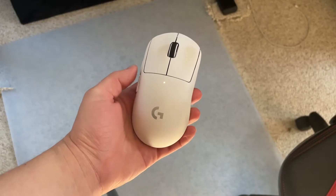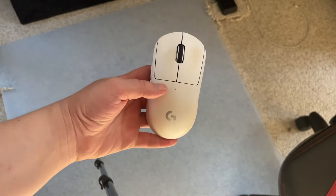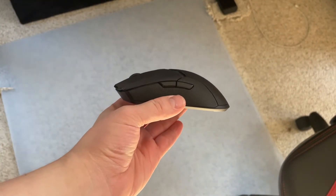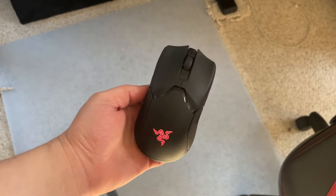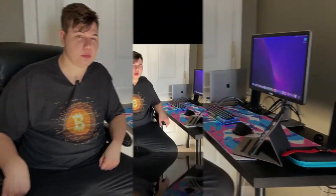My mice of choice — and yes, I said mice — are the Logitech G Pro X Superlight in white and the Razer Viper Ultimate, both in white. I enjoy having more than one mouse to switch between. These are both extremely light: the G Pro X weighs 69 grams and the Razer Viper weighs 63 grams. It's like holding a plastic bag in your hand — that is how light they are — and I love them both.